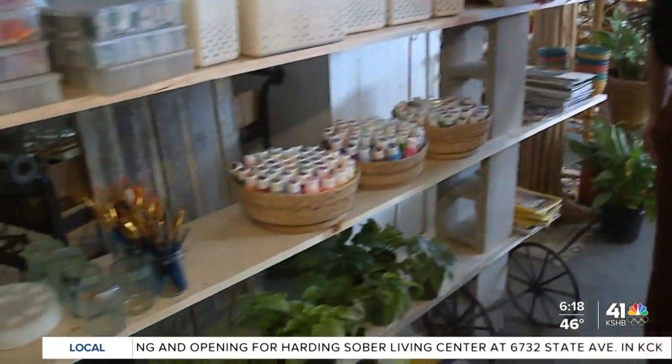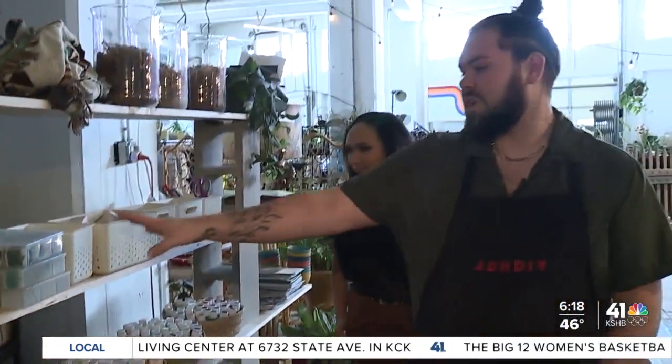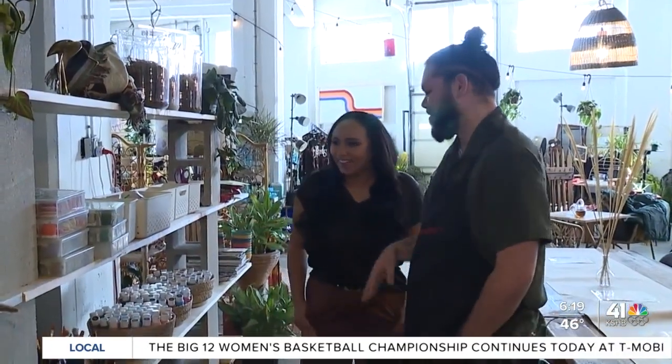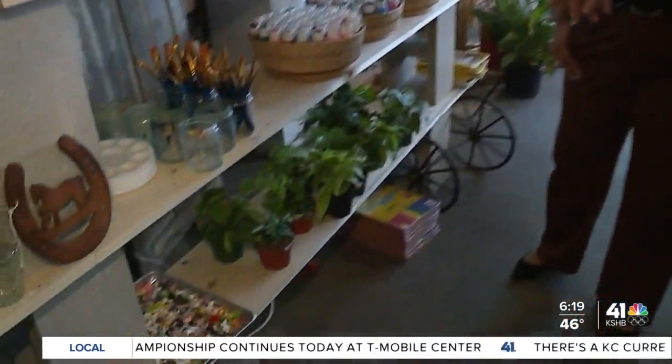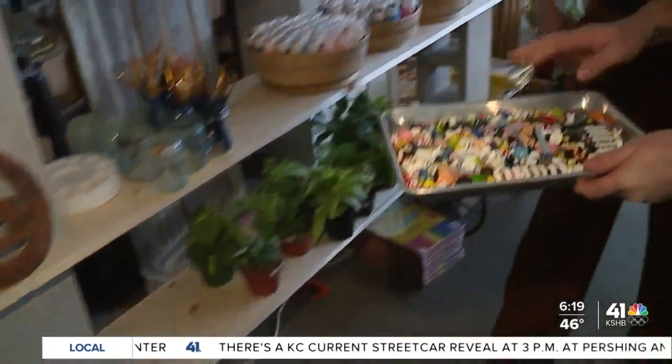These are all the paints for the paint your own canvases — we have multiple sizes. You can get an embroidery hoop, and we have probably half of our personal collection of embroidery threads here for people to use. The terrarium and the plant crafts have been very popular, so we have a bunch of little miniatures people can choose from.